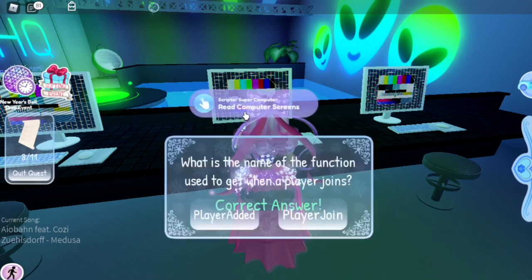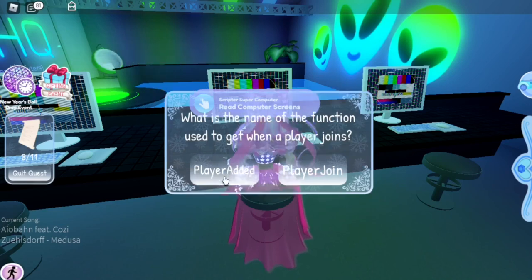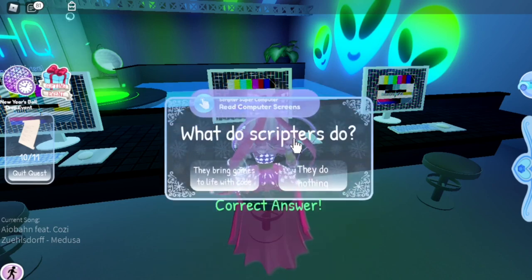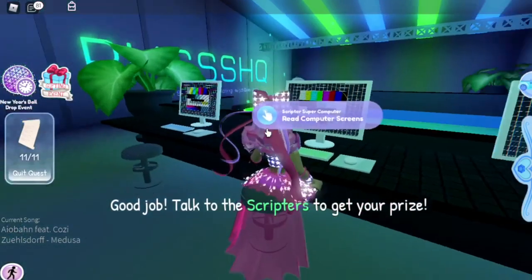That's Kaylin. 'What is the name of the function used to get when a player joins?' — that is player added. 'What is a line of code?' — a line of code is a row of code. And then finally, 'What do scripters do?' — they bring games to life with code.